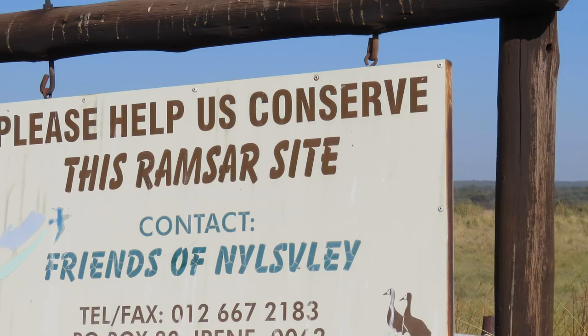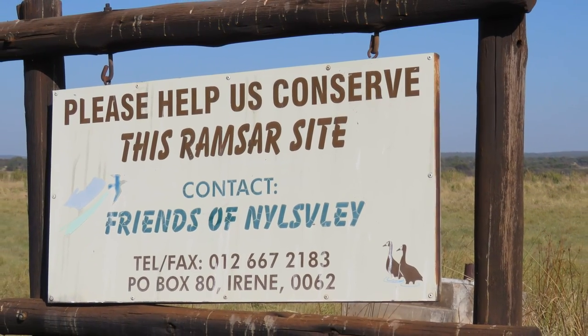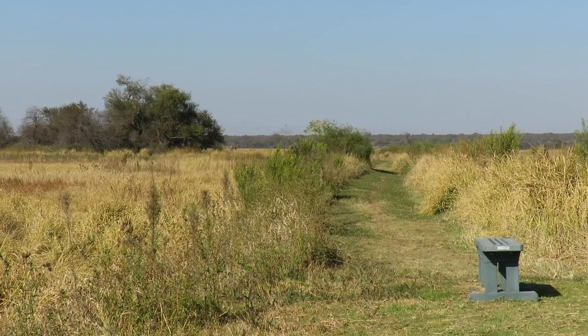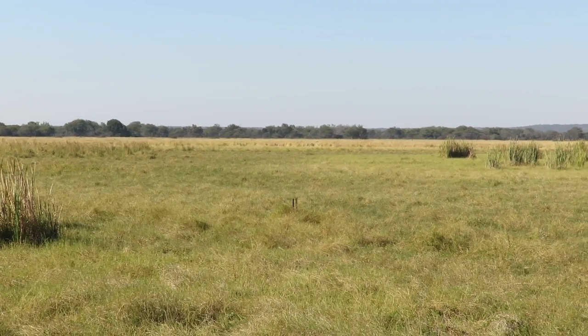Friends of Nails Flare is a non-governmental, private organisation that cares for the reserve. The good management of Nails Flare Nature Reserve and the long-term security of water supplies for the Nail floodplain are the Friends' primary concern.